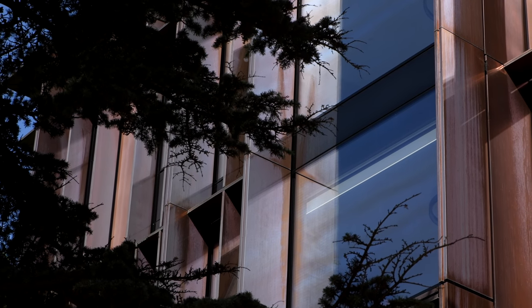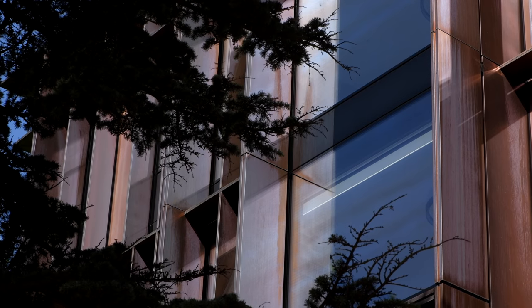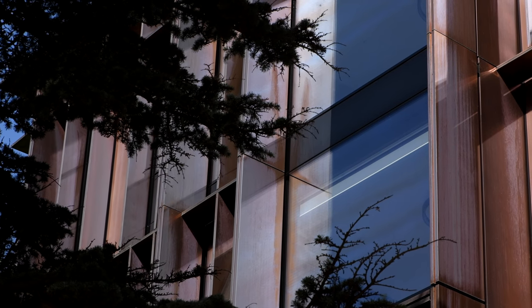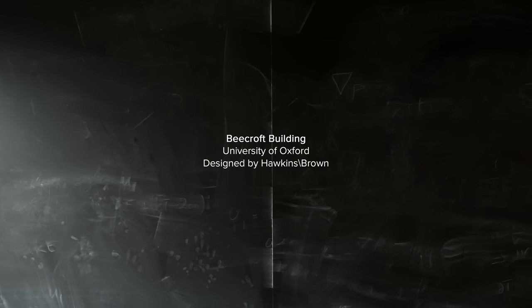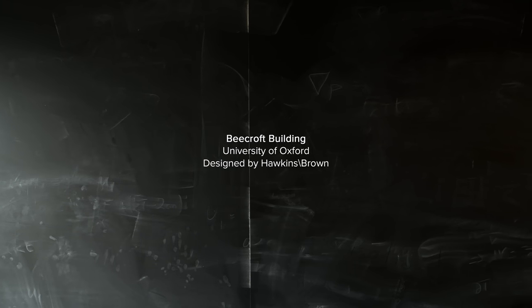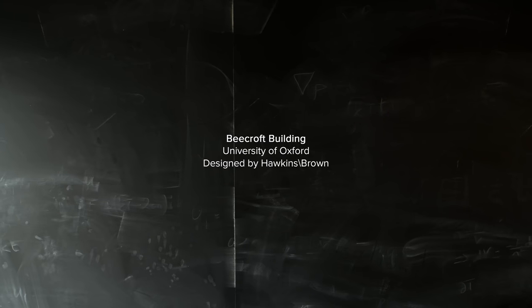We think we know what the laws of nature are, pretty much, but we also know that they're not completely consistent. So there must be something not quite right, but whatever is not quite right is very small in the sort of general scheme of things.